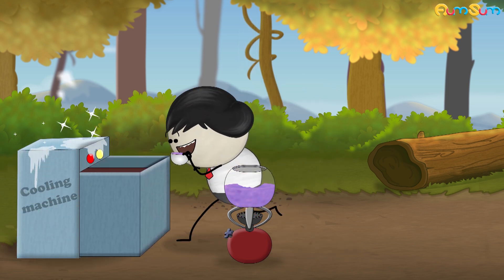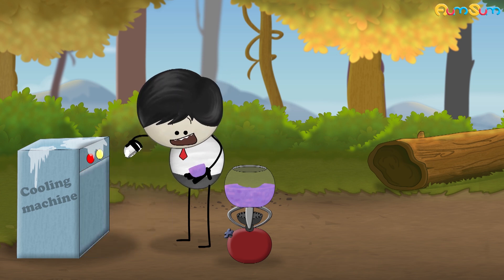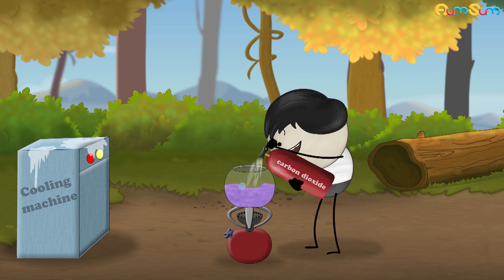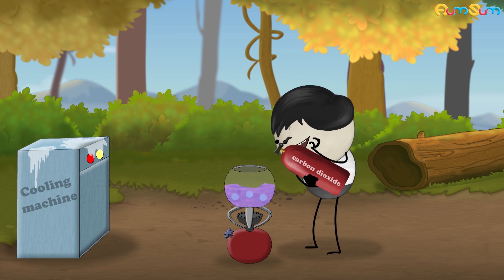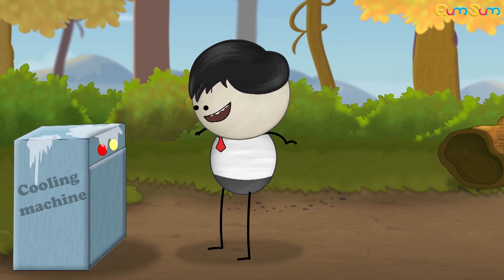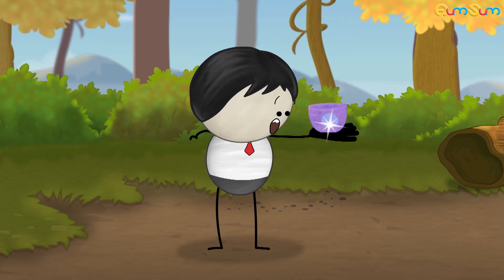Usually, this syrup is poured in molds and allowed to cool and harden to make candies. However, to make pop rocks, highly pressurized carbon dioxide gas is added to the syrup and then it is cooled to subsequently form a hard candy. This results in the formation of small bubbles of pressurized carbon dioxide trapped inside the candy.